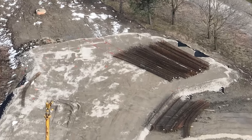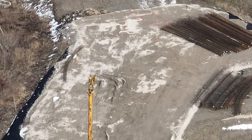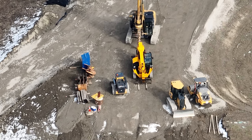I have a construction update for you guys today. Over at Moosehorn Falls, you can see they have the footings marked out on the ground. They're going to start drilling with that drill bit you see there to drill some footings for Moosehorn Falls.